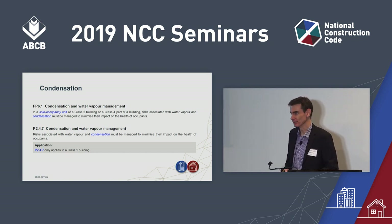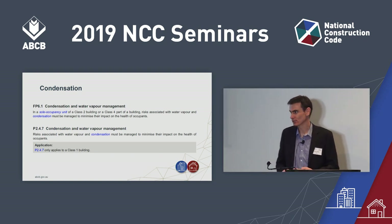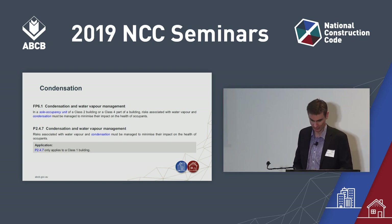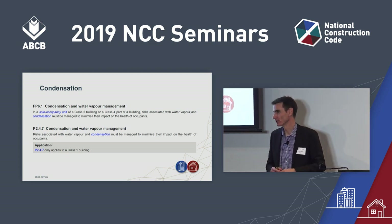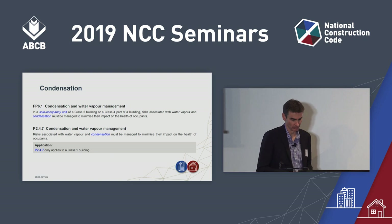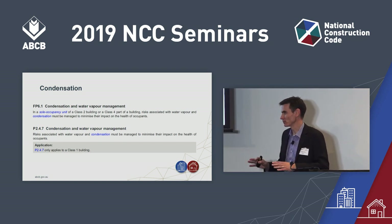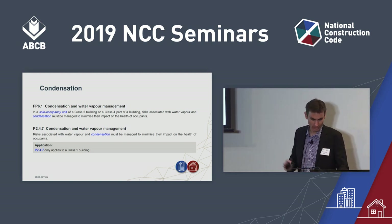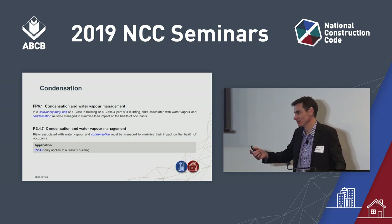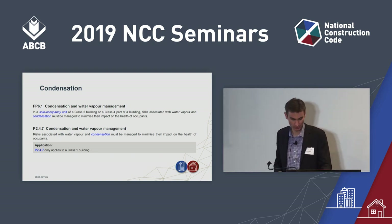Immediately, as you look at these performance requirements, two things are apparent. First, we're only talking about Class 1, Class 2, and Class 4 parts of buildings. Even in Class 2 buildings, we're only talking about the sole occupancy units. So there's a very limited scope — the dwellings where people live. Second, these performance requirements aren't looking for the eradication of condensation. Even the performance requirements acknowledge we can't eradicate it — it's not that easy. They're looking to minimise the health impacts associated with condensation.